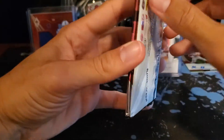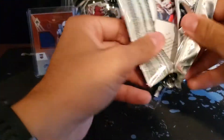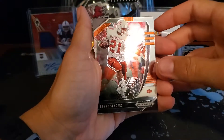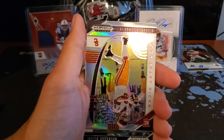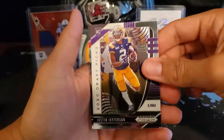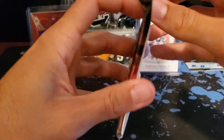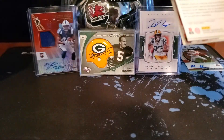Did you guys hear about Dak Prescott's contract? They offered him $35 million a year and he said no, I want $45. Come on, man — you haven't won a playoff game. We got a nice Barry Sanders Prism. Jarrett Stidham. Oh — Michael Pittman Jr., nice. Another Justin Jefferson. And Cortland Sutton. Still looking for Javon Kinlaw, Brian Edwards, Rico Dowell.